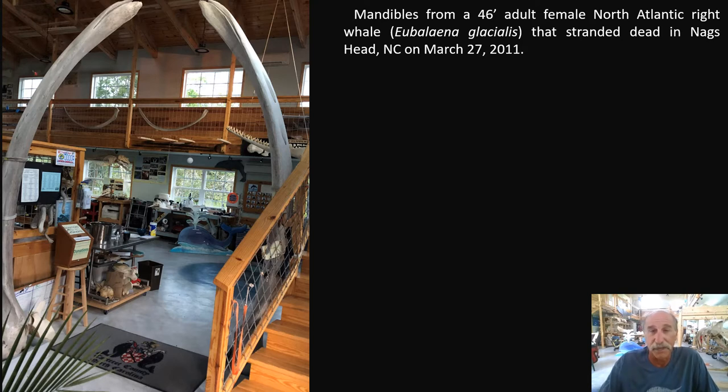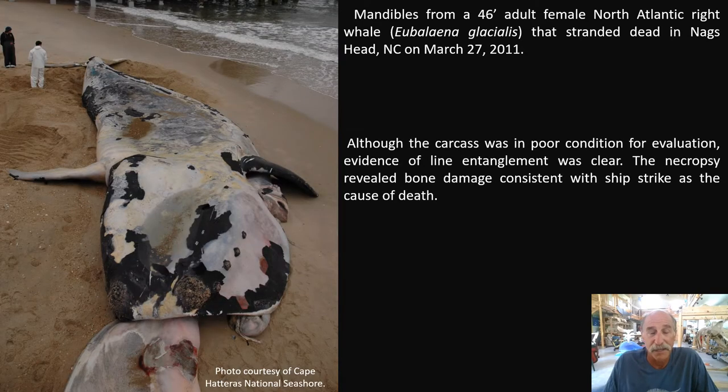Those are the two major conservation issues — killers of large whales. I'll show you a picture of her carcass. That is the source of the mandibles, and we also have the skull here. You can see co-workers standing near the tail for size. It's a North Atlantic right whale. Sometimes it gets depressing, but I like it when I can make a display that addresses a conservation issue, such as this one and the mandibles.